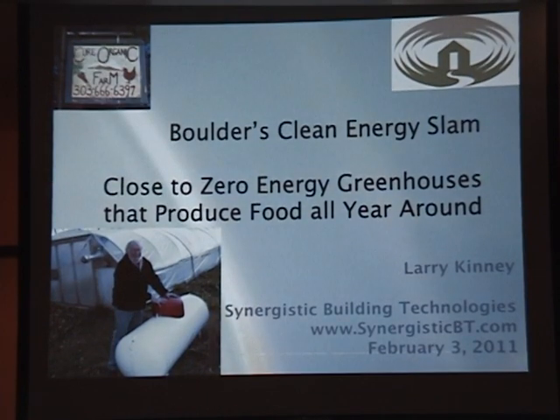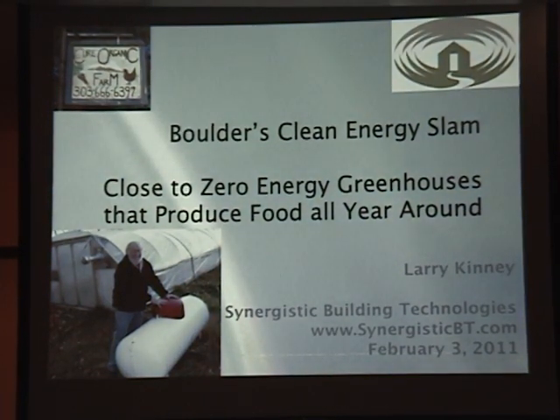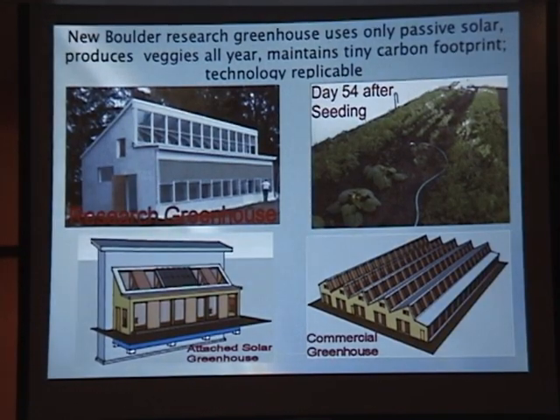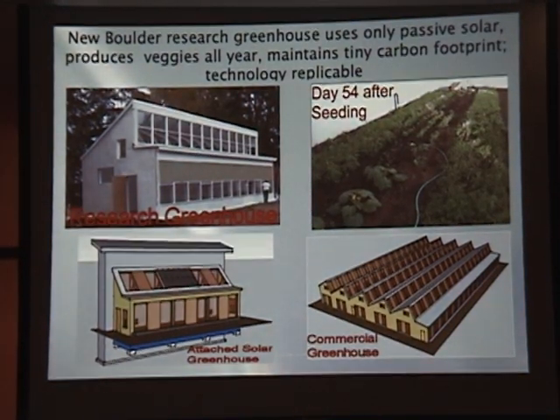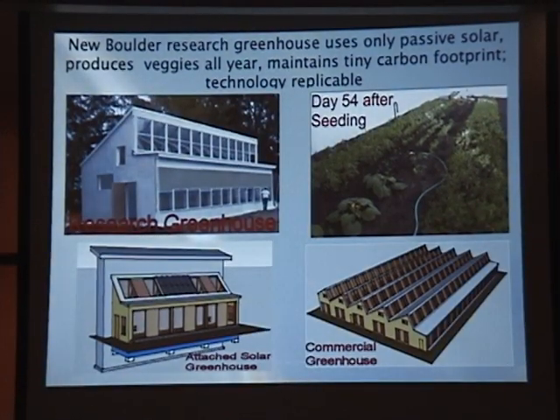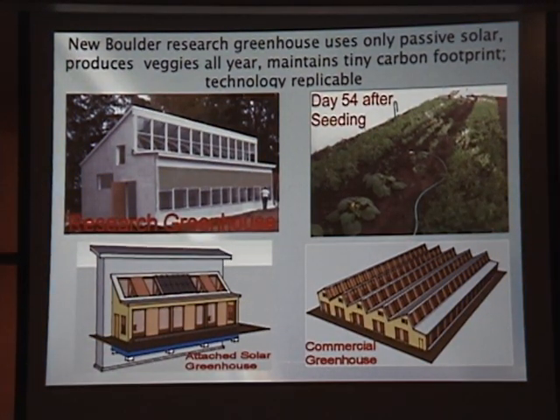We must do better. Indeed, we've recently proven that we can. This slide shows a thousand square foot research greenhouse my colleagues and I built at the Cure Organic Farm on 75th and Belmont with funding from the Colorado Department of Agriculture.